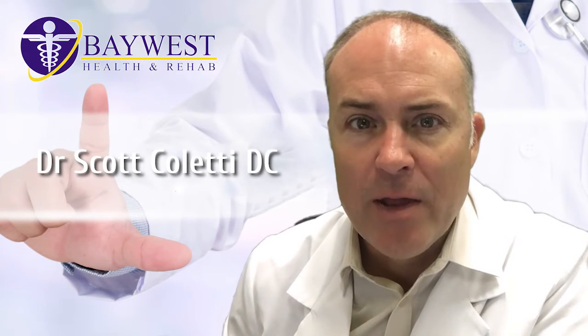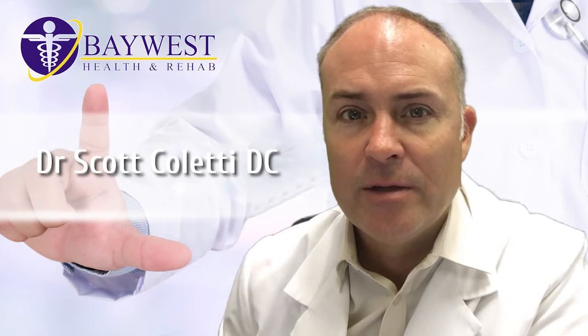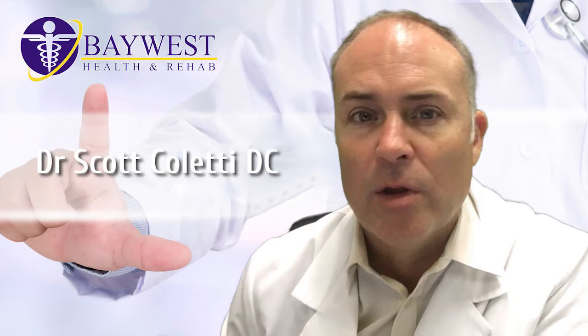Hi there, everyone. Dr. Coletti, Baywest Health and Rehab. Today I wanted to discuss with you: are your feet contributing to or causing your lower back pain?